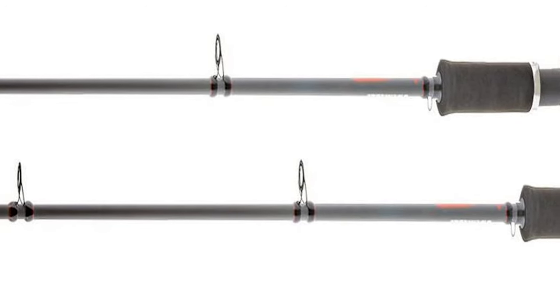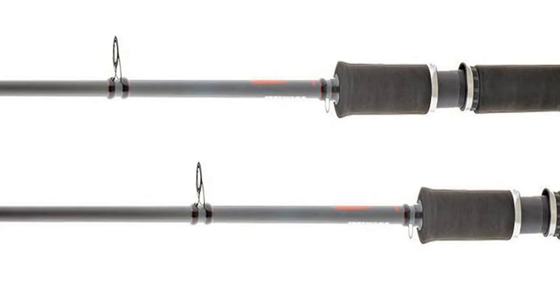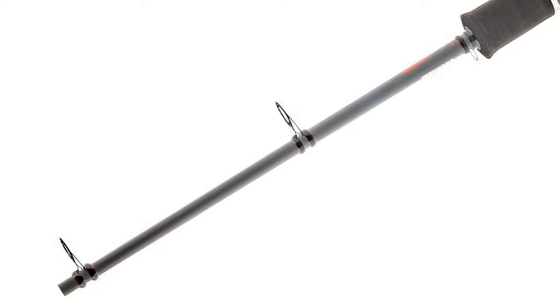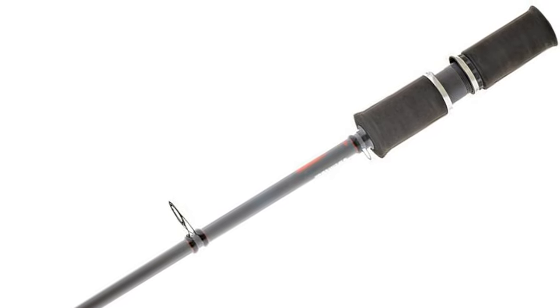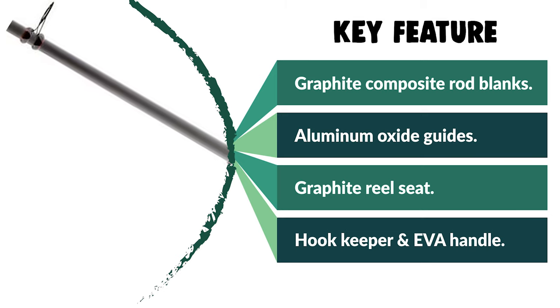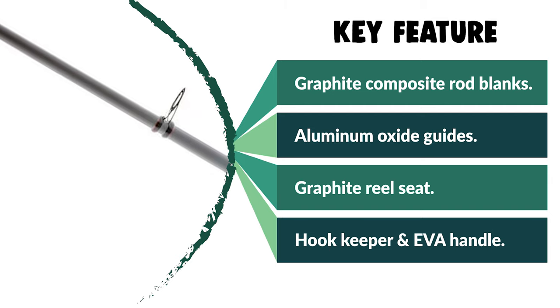It features aluminum oxide guides, a high-vis rod-tipped graphite reel seat, and stainless steel cushioned hoods. It also has a hook keeper and EVA handle. It comes with a 2-action 12-foot rod. Fish in stealth mode with these extra-long jigging crappie rods. This rod has been designed specifically to catch the elusive crappie. It adds a high-vis tip, and you have one of the coolest-looking and best-performing rod series.